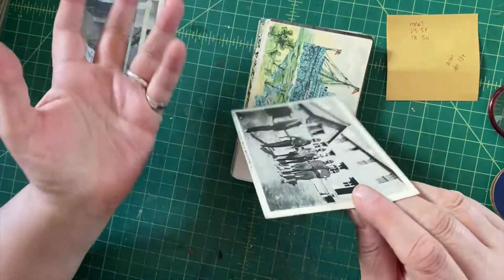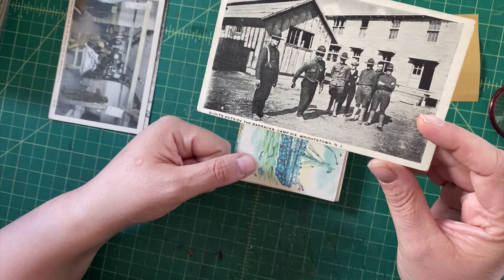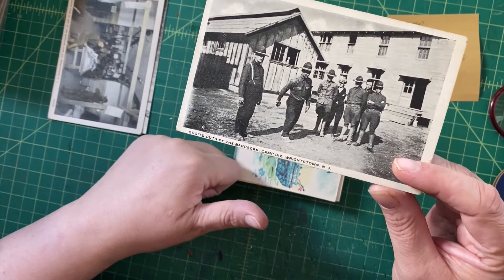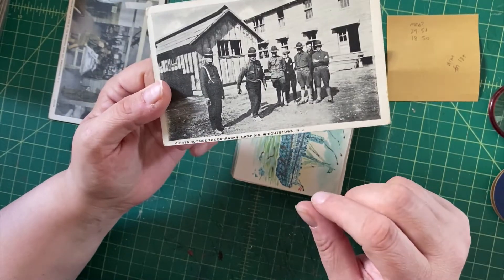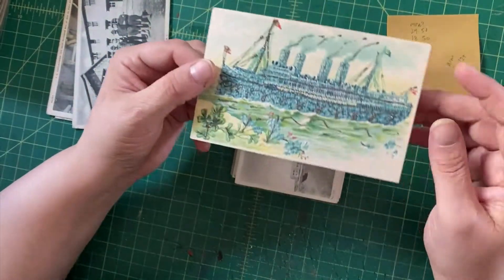Here's another one: 'Coits outside the Barracks, Camp Dicks, Wrightstown, New Jersey.' Coits is like horseshoes, and there they are in their World War One outfits with their spats, hanging out. This one is not written upon.